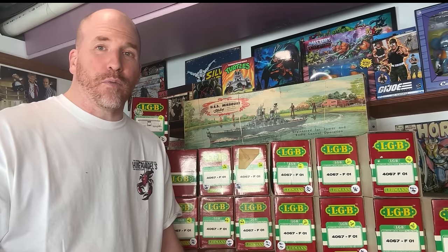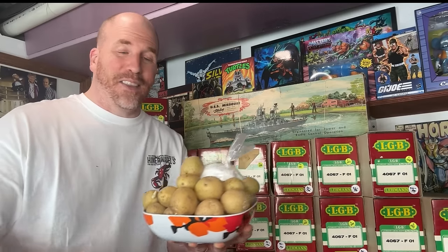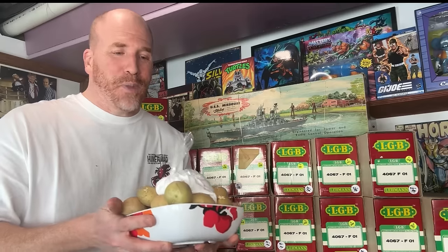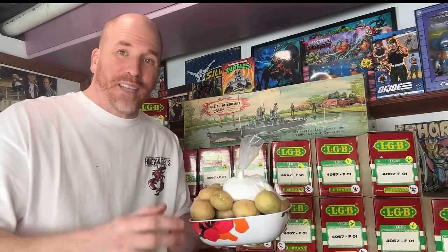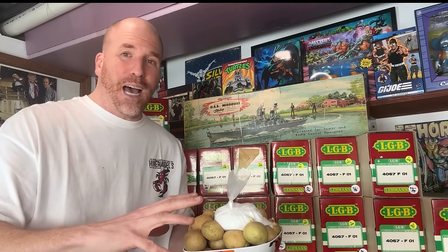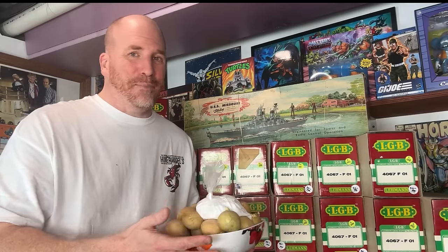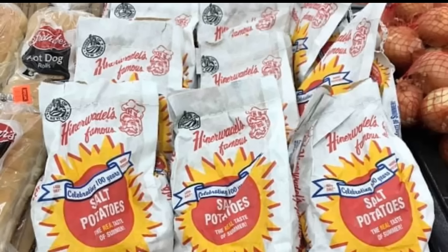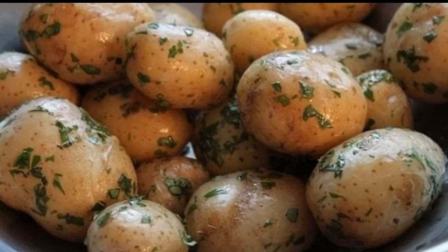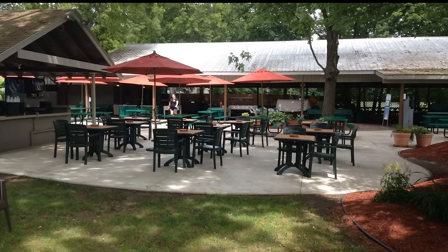If you've never tried salt potatoes, by the way, definitely go and try some. This is done here in honor of the Hinterwaddles. They come with this big salt pack and you put it in the water, boil it up, put the potatoes in, soften them up, get some butter on top, and put them in a small dish. It's a local staple here in Syracuse and they're absolutely incredible. Shout out to Hinterwaddles — thank you everybody, I will see you at the next video. Take care.